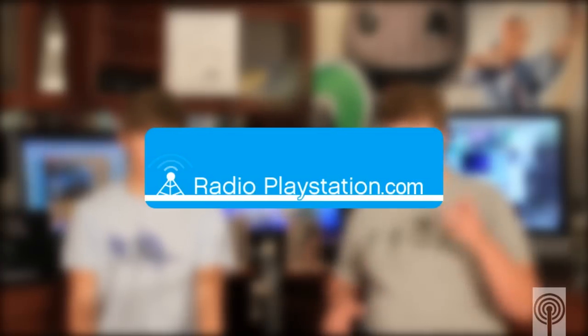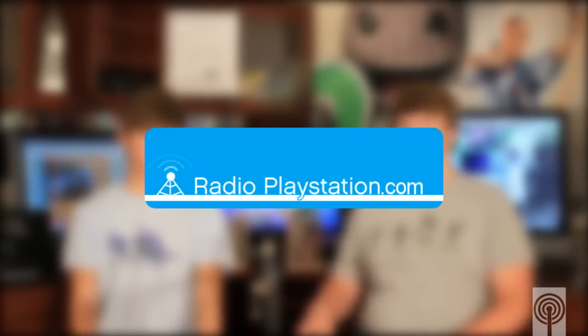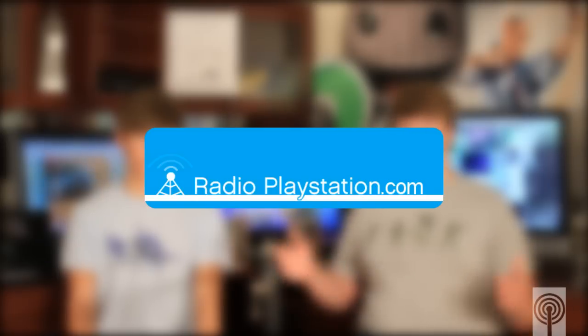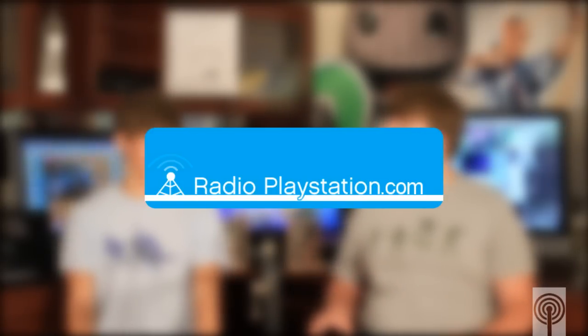And then we have the LBP Blogger's SIG Contest. The winner for this week was Radio PlayStation, and Tyler Stewart designed that. Shoutout to RadioPlayStation.com — go there and you can listen to Radio PlayStation.